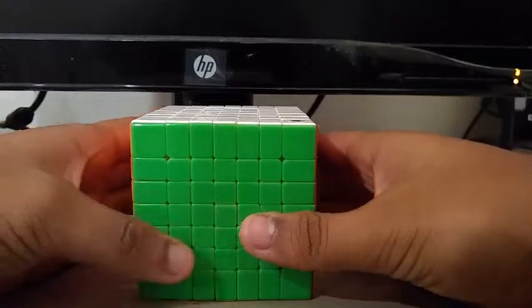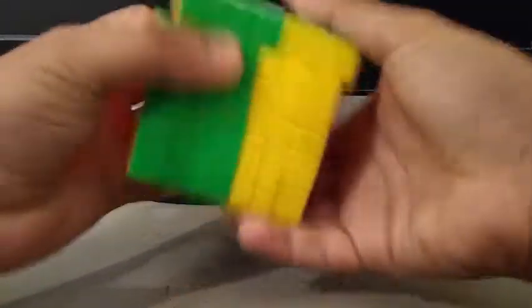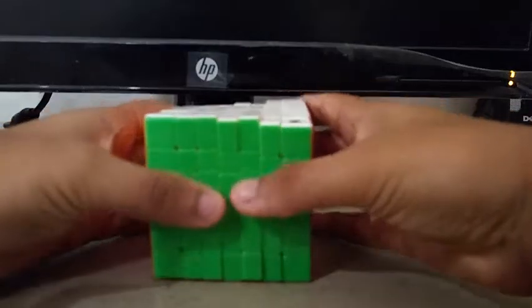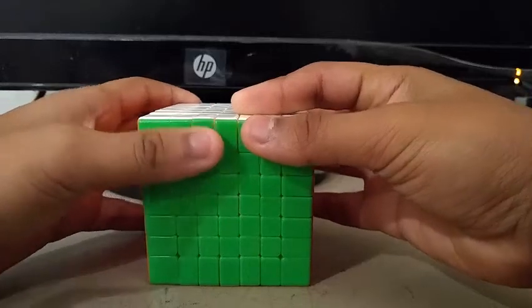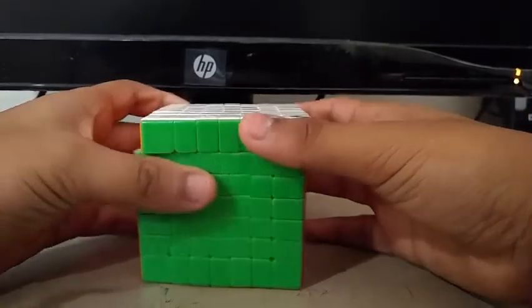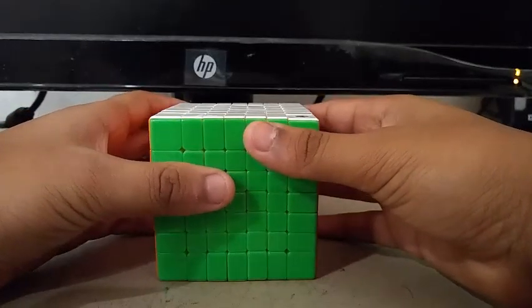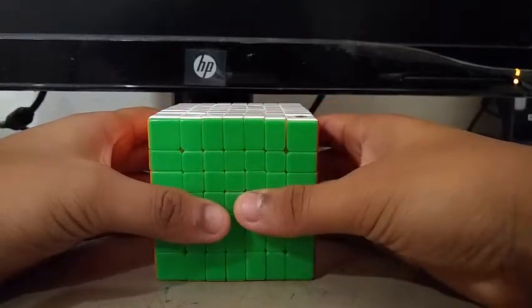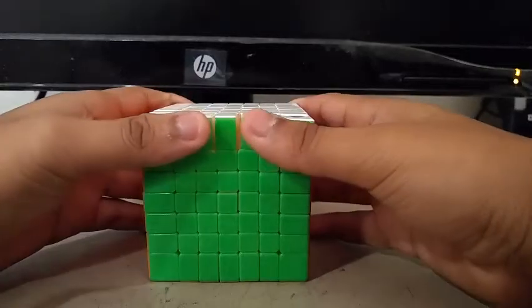Finally, for 7x7, I'm using the Yuxin Huanglong 7x7. Goals for 7x7 are to get a sub-PB single with a sub-PB mean of 3. At competitions, my 7x7 PB single is a 4:16, and for mean of 3 it's a 4:33. So I decided to try to get a sub-PB single and mean of 3 at Grossmont Fall.